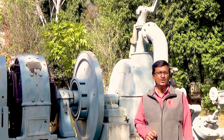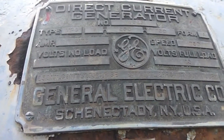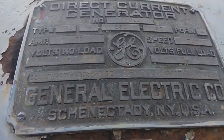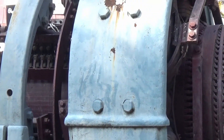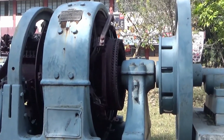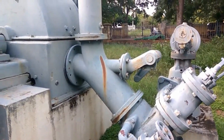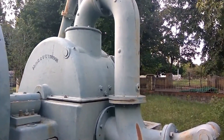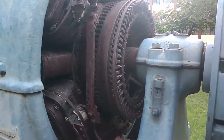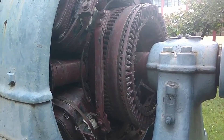This is a generator which was used to produce electricity for the first time in India. This generator was a direct current generator. It was manufactured at General Electricals, which was founded by Thomas Edison. It was brought to India in 1902 to start the first hydroelectric power station. Water from the falls created by the river Cauvery was fed into the pipes, and the kinetic energy of the water turned the turbine inside, in turn rotating coils near a magnetic field. In the last session, we saw how mechanical energy gets converted into electrical energy.